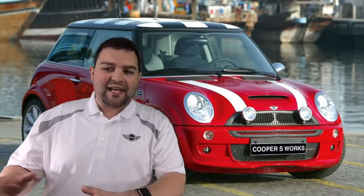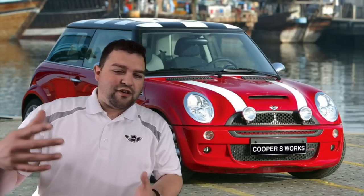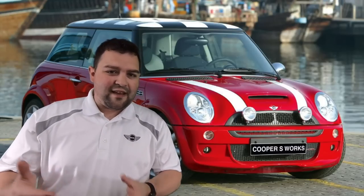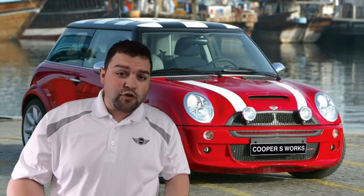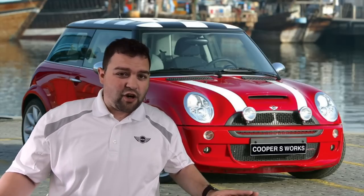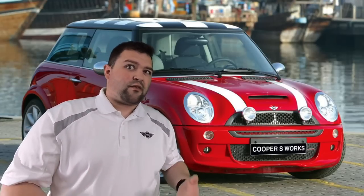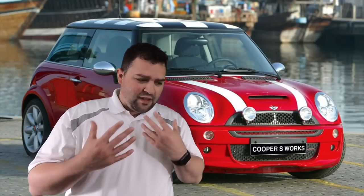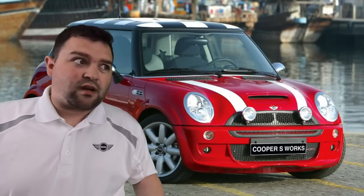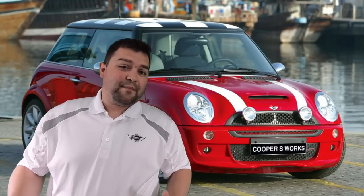Here are some things people recommend doing with a Cooper S if you get your hands on an R53. I don't recommend you have to do all of this, but it's stuff that's suggested to make the car even better. I have a friend with a 2002 Cooper S with very low mileage keeping it stock because these cars are starting to become collectible. Low mileage examples are becoming very hard to find.